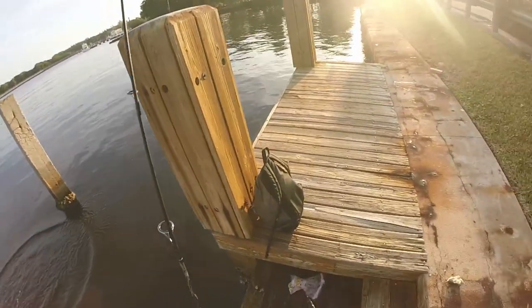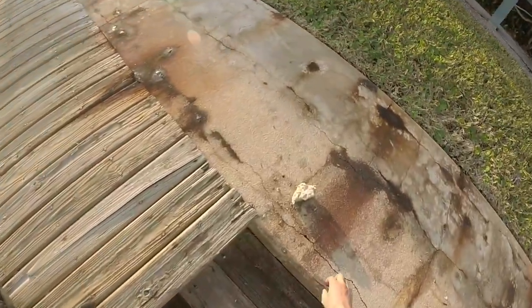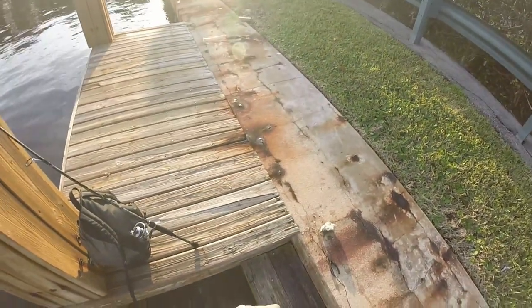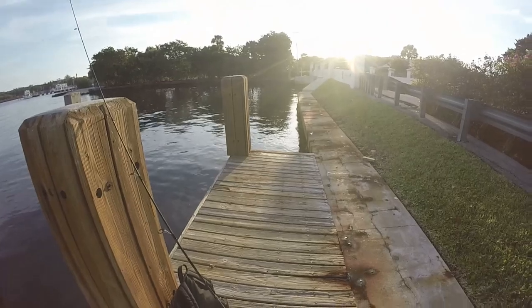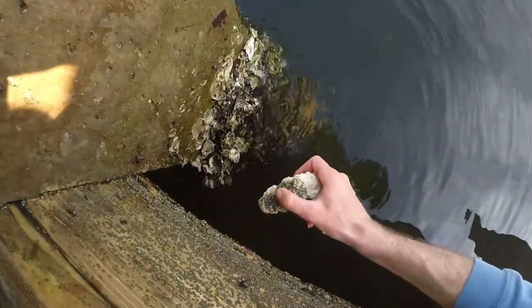Let's catch some more! This has been fun. I'm probably going to sit here and catch maybe three or four more and then I'm going to head in and go freshwater fishing to see if I can get another eight-pound largemouth. Got to get some more bait.